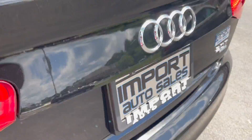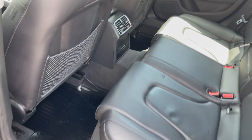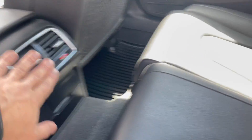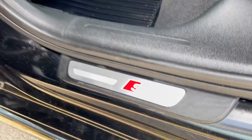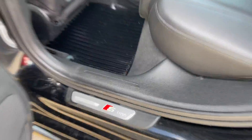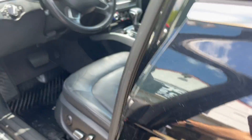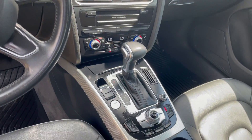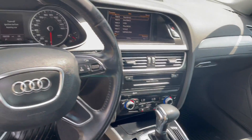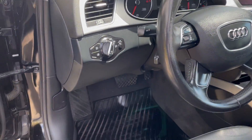Lots of trunk space. The interior is absolutely like-new — it's got the all-weather Audi mats inside, rear vent controls, S-Line badging throughout, and Bluetooth phone option as well. Heated seats too.